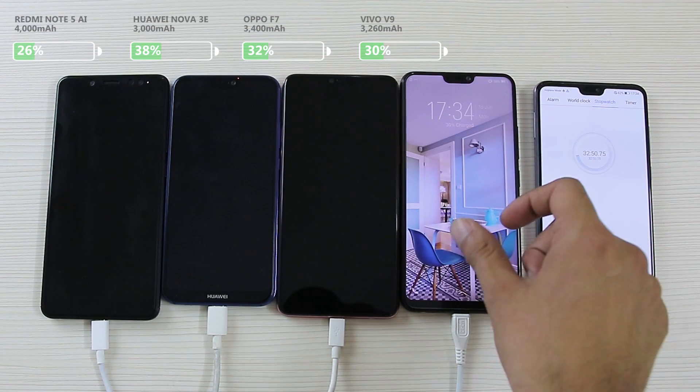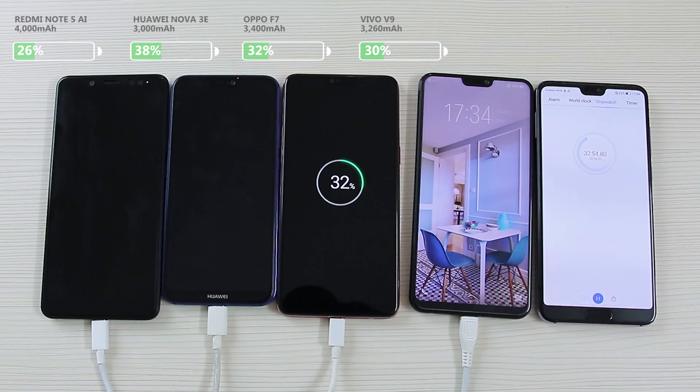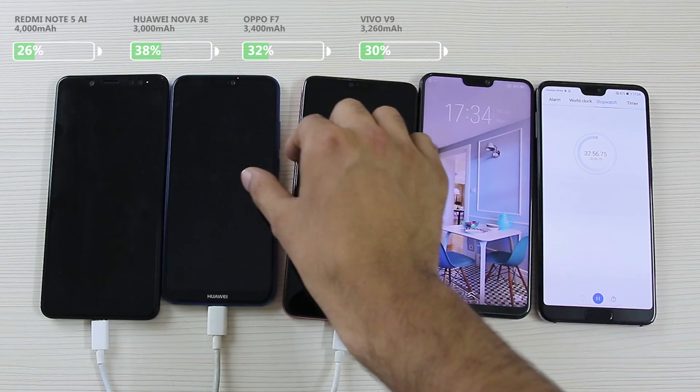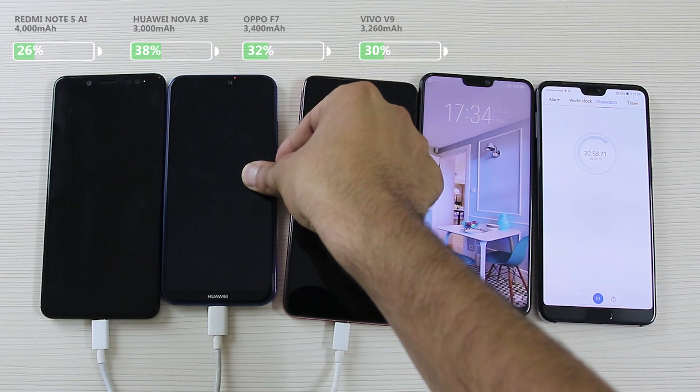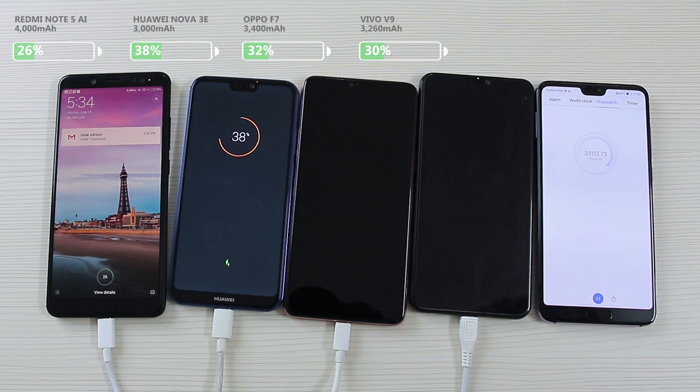So at the 32-minute mark, the Nova 3e has taken the lead with 38% of charge onboard, whereas the Note 5 AI is certainly the slowest due to its battery size, having juiced up to only 26% — which is not that bad at all.